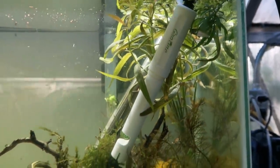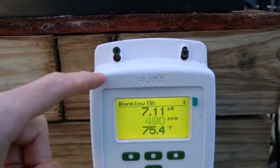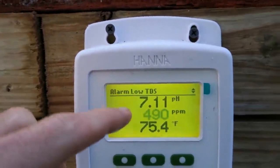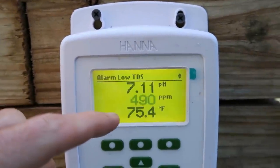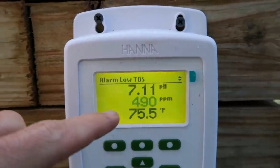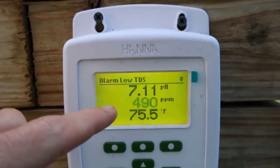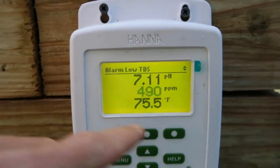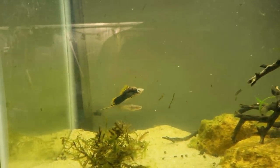This is from our friends at Hanna Instruments — this is the Growl on you, this thing is wicked. Basically this probe goes in here and it tells me the pH is at 7.11 and the PPMs — I'd like that to be around 700, that's why it's flashing, it's set so that if it's below 600 it flashes. The temperature is at 75 degrees, so that's how this tank is sitting.